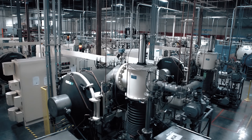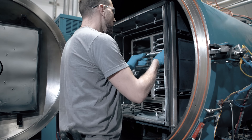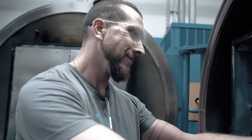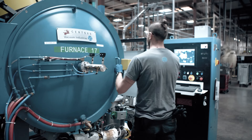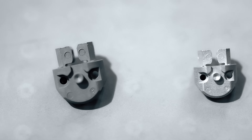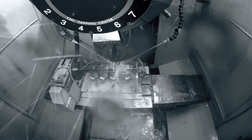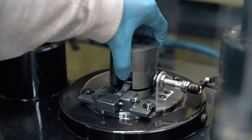After the molding process we de-bind the parts, where you remove the wax, and then in the sintering process we take the part near melting temperature to remove all of the polymer but also fuse the fine metal powder together. Then we perform some type of secondary operations that could be coining, CNC machining, shot blasting, or even coatings.